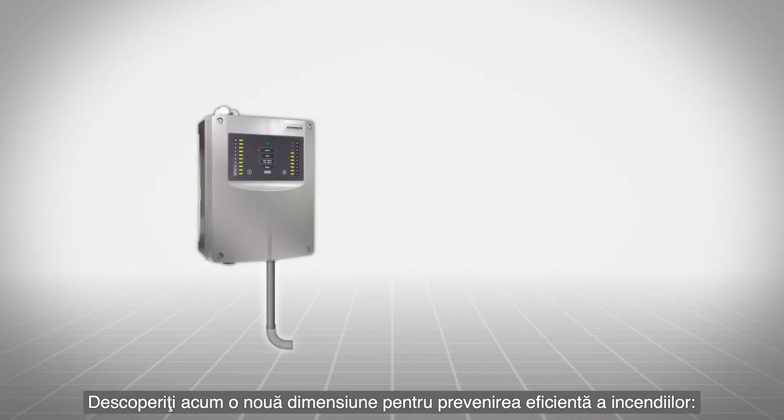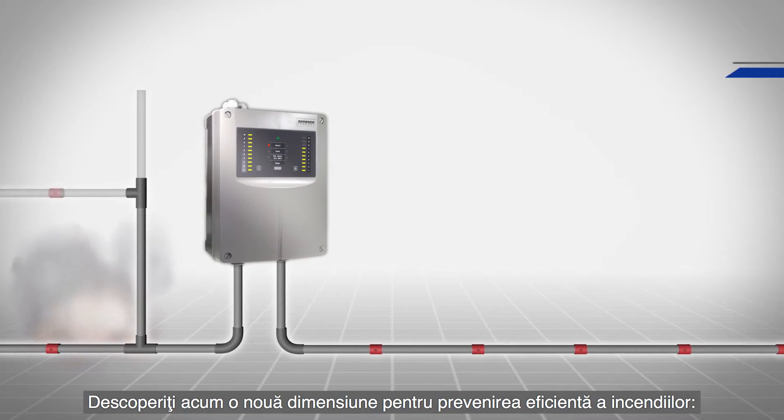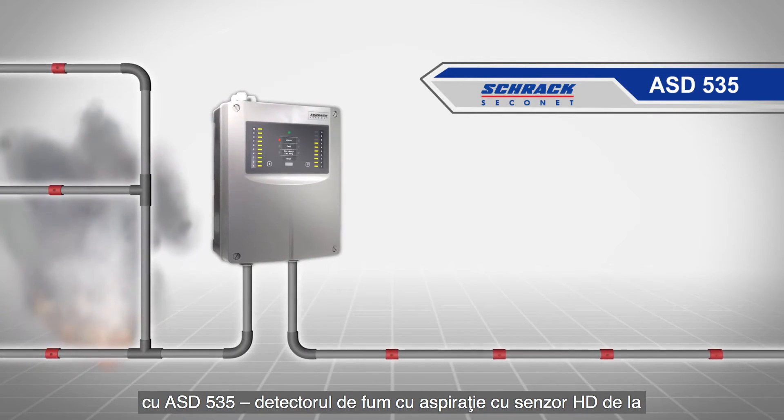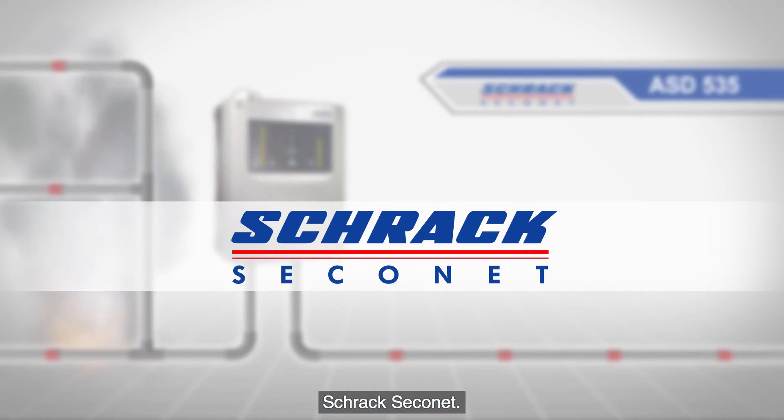Discover new dimensions for effective fire prevention with ASD 535 — the aspirating smoke detector with HD sensor from Shrack Secunet.